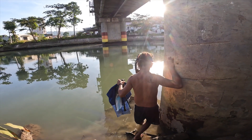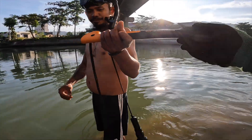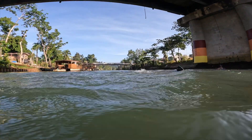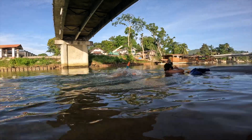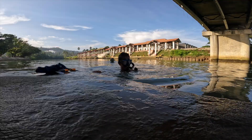I had no idea what to expect and the water was murky. I didn't think we would be able to see under the water, but to our surprise, I'm going to go deep.